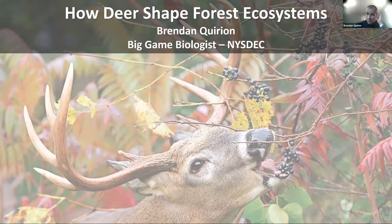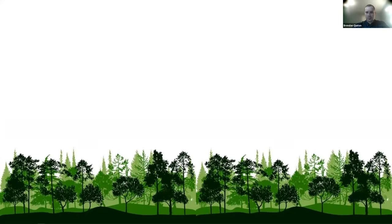Thanks, Sean. Good morning, everyone. I really appreciate the opportunity to speak on this topic that's near and dear to my heart. Before I go into the meat of this presentation, I want to start with some basic terrestrial ecology and natural history, because that's really going to set the stage for how we got to where we are in the deer management realm in New York.